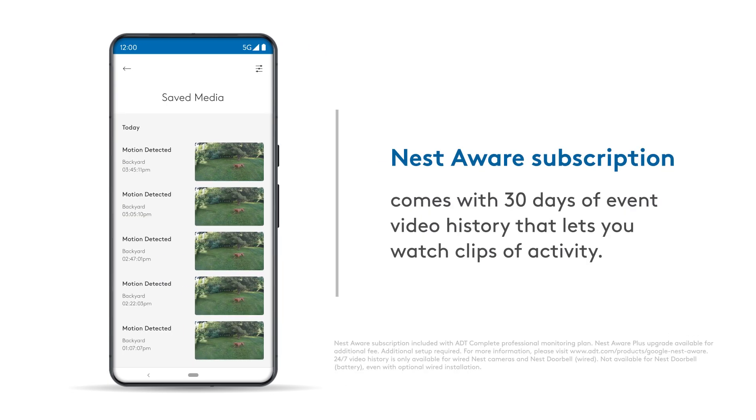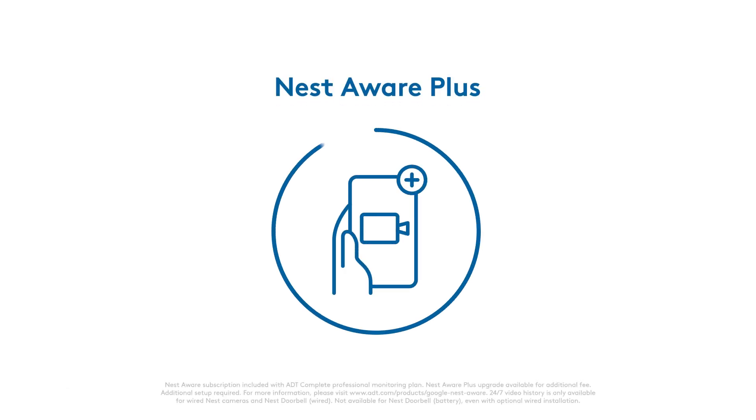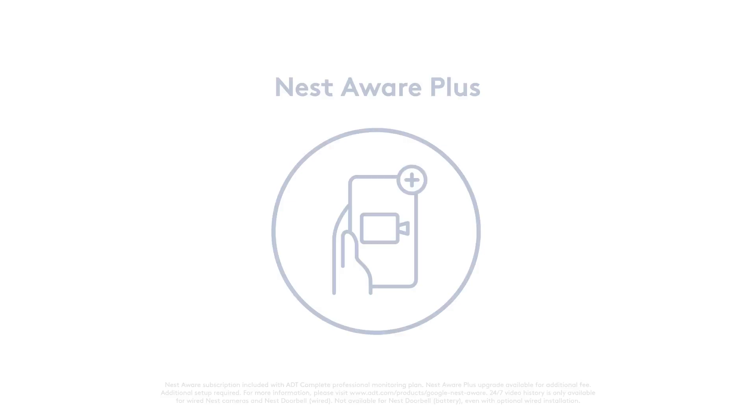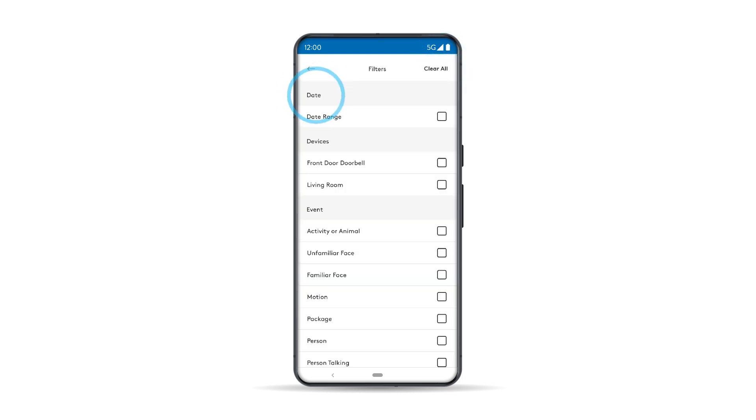A Nest Aware subscription comes with 30 days of event video history that lets you watch clips of activity. When you upgrade to Nest Aware Plus through ADT, you also get up to 10 days of continuous video recording and 60 days of event video history, so you can go back at any time of the day to see what happened before, during, or after an event. From the saved media screen, you can filter the saved media by date, devices, and event.